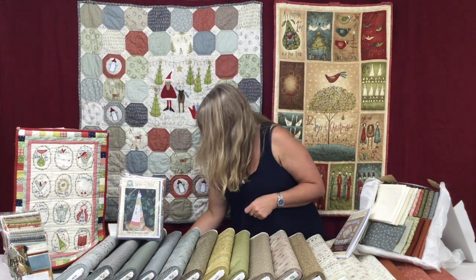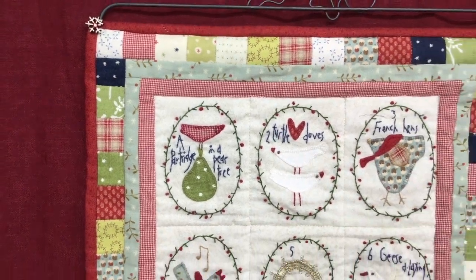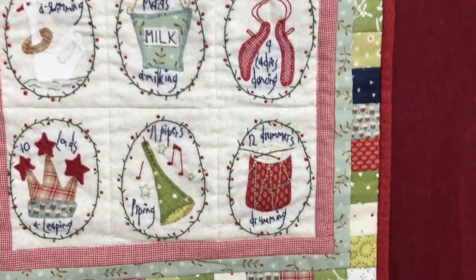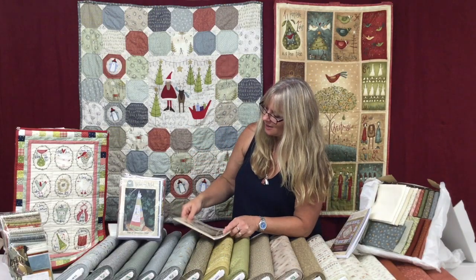There's also the Partridge in the Tree, which is a beautiful pattern, and again it's available with a fabric pack. You could also make these as individual little pockets that you can hang on the tree, which is a nice idea.